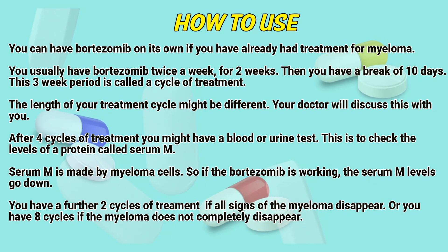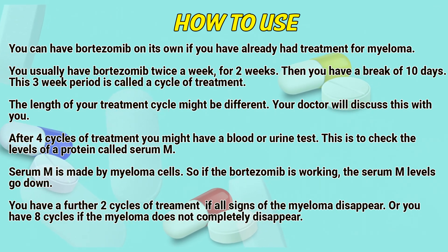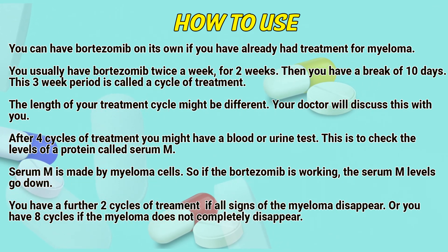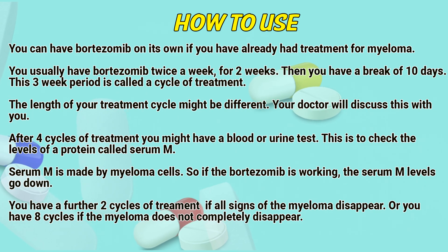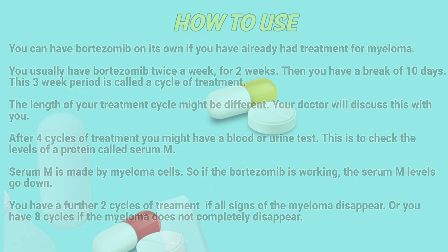After four cycles of treatment, you might have a blood or urine test to check the levels of a protein called serum M. Serum M is made by myeloma cells, so if the Bortezomib is working, the serum M levels go down. You have a further two cycles of treatment if all signs of the myeloma disappear, or you have eight cycles if the myeloma does not completely disappear.